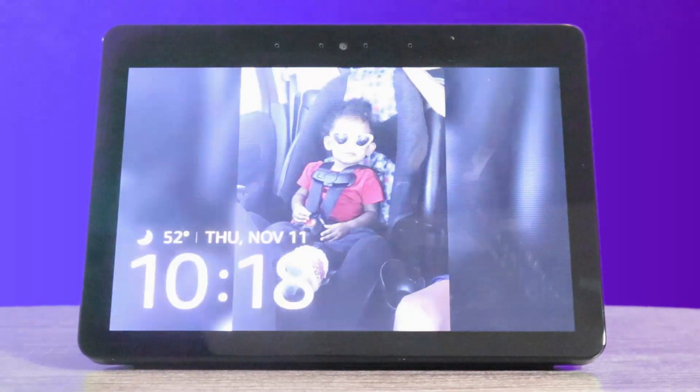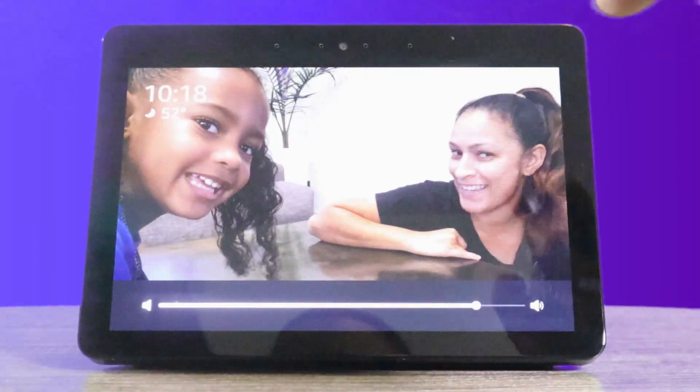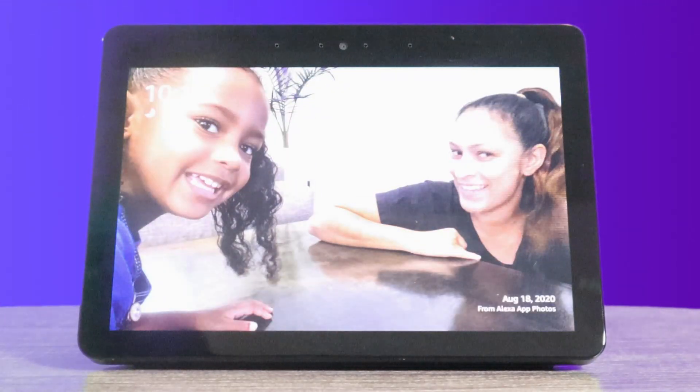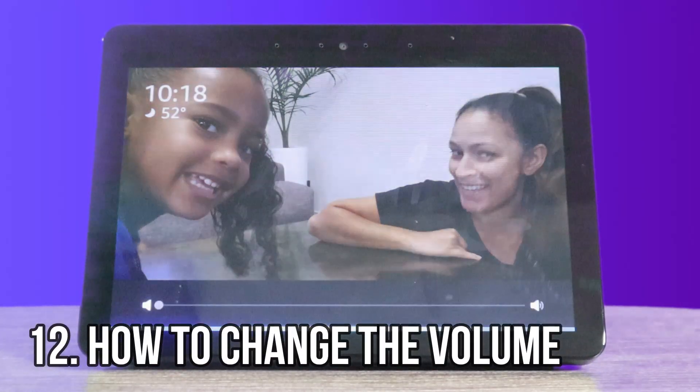Instead of worrying about the volume and pushing the button on top one step at a time, I like to lower the volume by just saying, Alexa, turn volume down to zero. Now that I've got it on zero, it's time to jump into the next command.